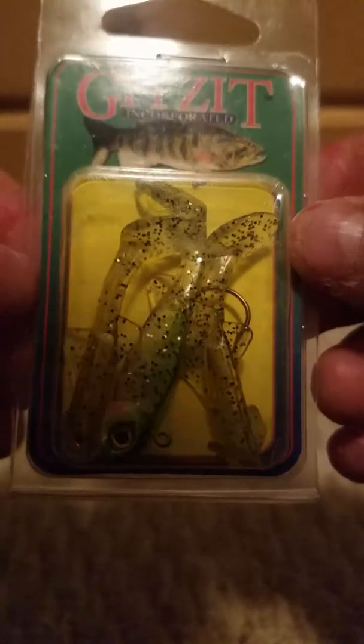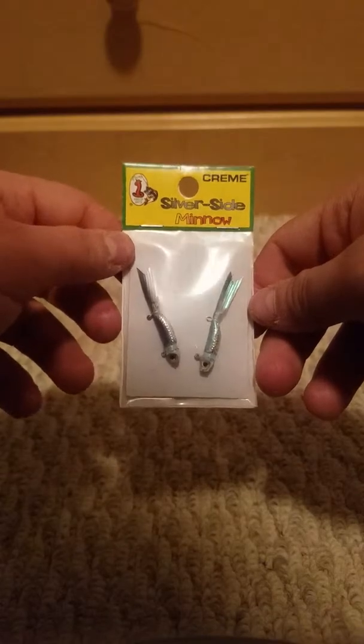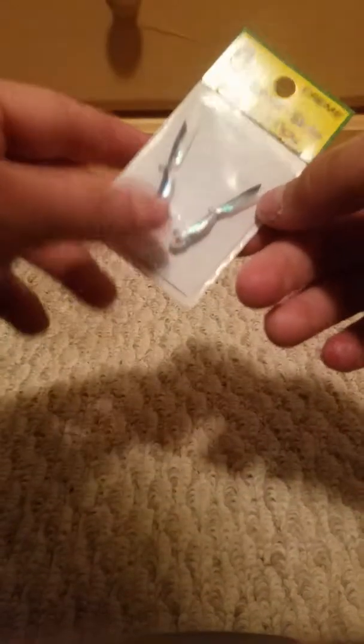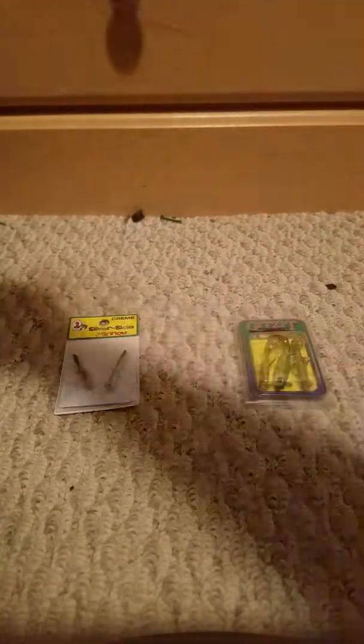I was looking for swim baits and saw three-dollar Storm swim baits, but then I saw these Cream one dollar twenty-two cent Spoiler Shad swim baits — these look very lifelike and very juicy. Next, for only one dollar, I got some of the world's smallest swim baits in a little trout color, comes with two extra ones and one with a red jig head already on it. Finally, for only 25 cents — which rang up as 26 cents so I got cheated a little — a Cream silver side minnow. I've seen lure reviews on these and they look pretty good.